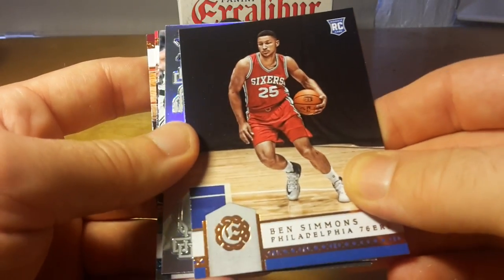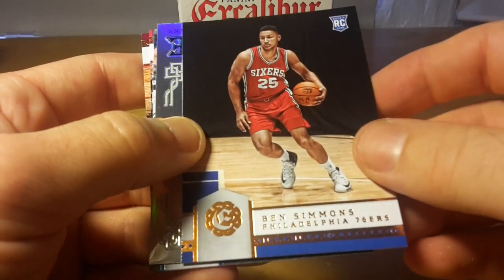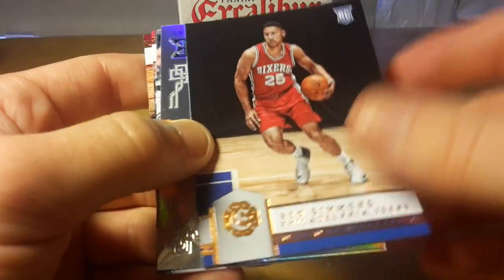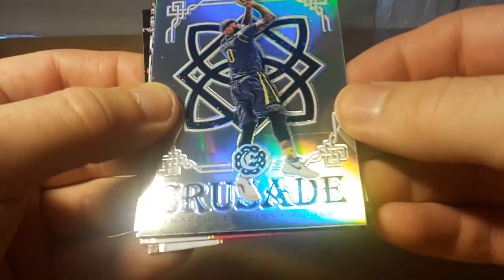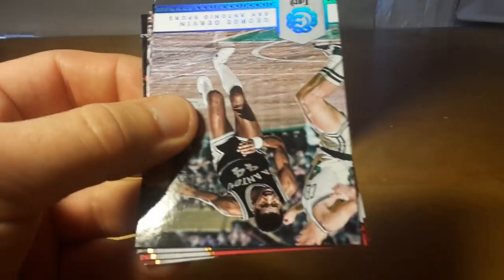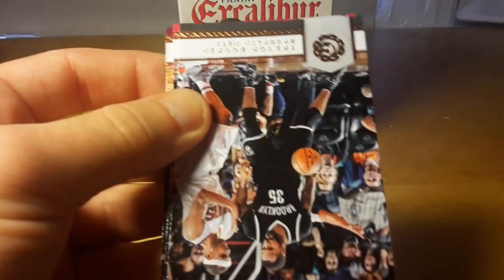Jrue Holiday. Theoretically you can pull jerseys from these boxes. And another rocky card of Ben Simmons — unfortunately I was excited when I was pulling it but then I checked and they go for less than a dollar on eBay, so apparently not a rare card. A regular crusade of DeMarcus Cousins and a Lord parallel of George Gervin.